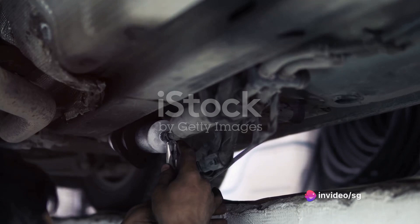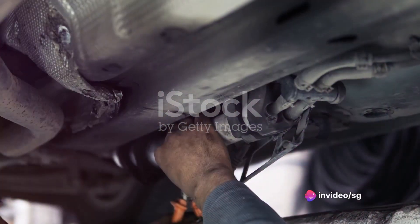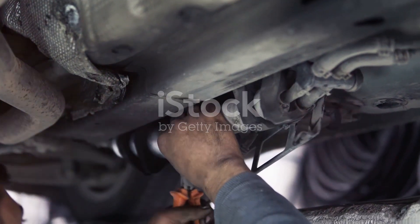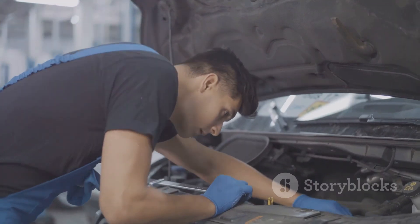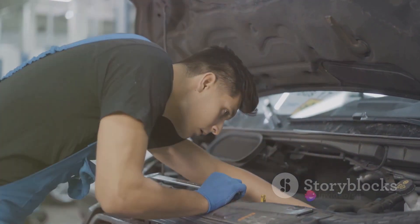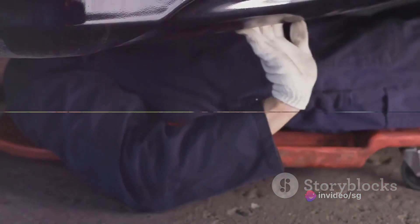First things first, you need to ensure that your vehicle is in a road-worthy condition. This is not only a legal requirement, but also an essential safety measure. For this, obtain a safety check report, also known as a pink slip, from an authorized inspection station. Remember, your vehicle must pass this inspection before you can proceed with the registration process.